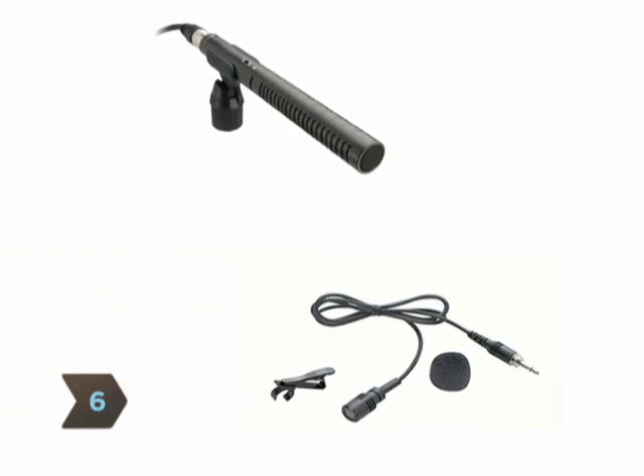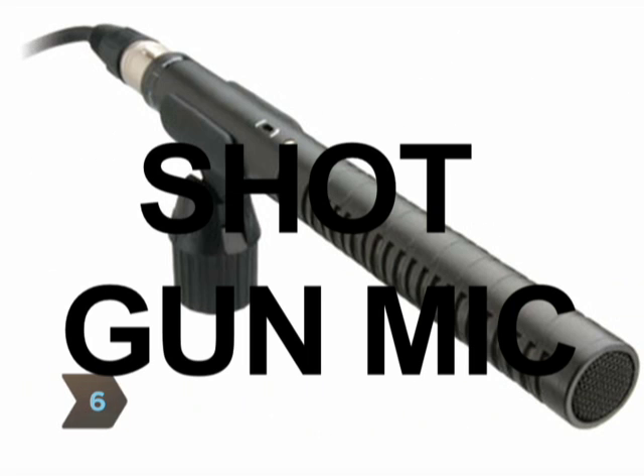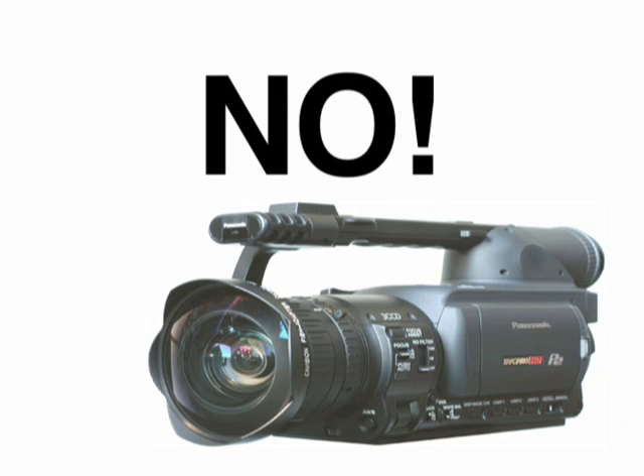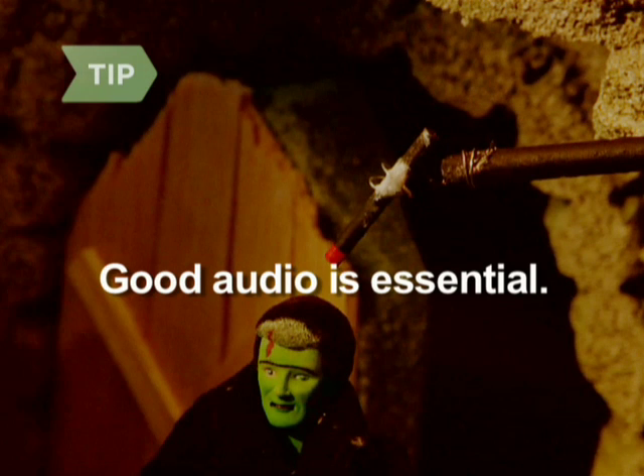Step 6. Pick out microphones that will suit your film. Use shotgun mics to record from a distance, and lavaliers to attach to your talent. Never rely on on-camera microphones. Good audio is essential — an audience can adjust to camcorder-level video if it's shot and edited well, but if they can't hear what your characters are saying, they'll ask to see the manager and demand a refund.